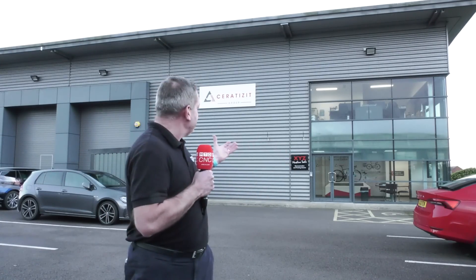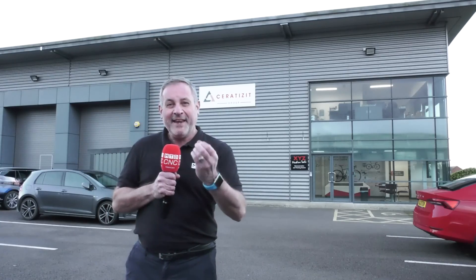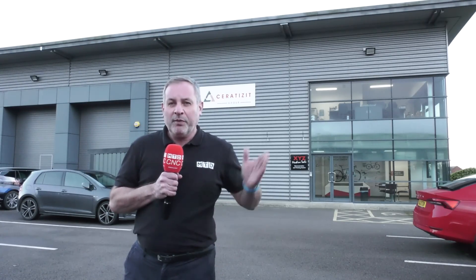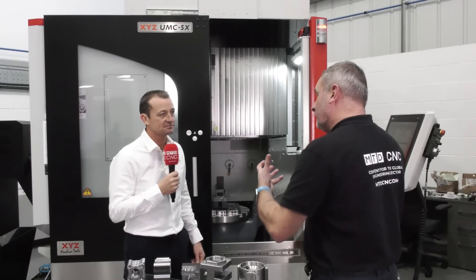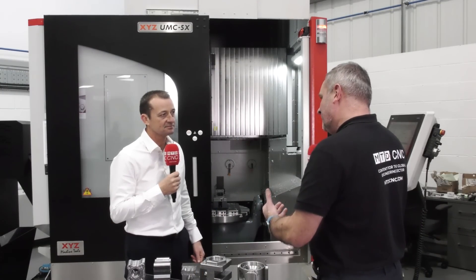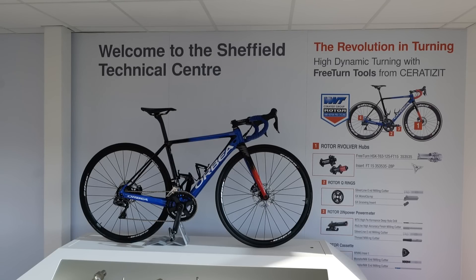I'm in Sheffield at Seco Tools UK and Ireland new technical centre. We're here today to find out exactly what this actually means to the industry. Tony, for 23 years now Seco Tools have been selling tooling solutions into the UK and Irish market. Now with further expansion through this technical centre, what does it actually offer customers and potential customers?